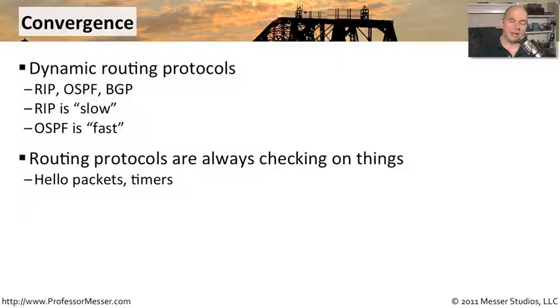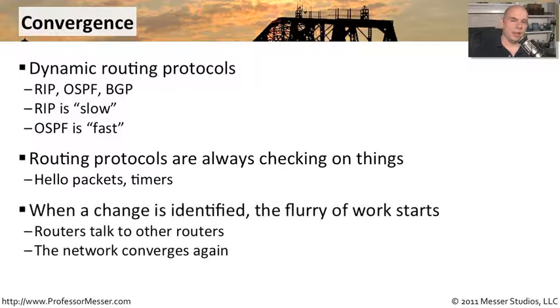To do this, the routers are constantly checking on things. Every so often, they will send a packet out to the other router on the other side and expect a response back. There are different timers set up to do that, and different hello packets that are sent out. When a change happens, the routing protocol goes into convergence mode and begins trying to determine what it now knows about where to send traffic, then updates its routing tables and sends that information down to the other directly connected devices.